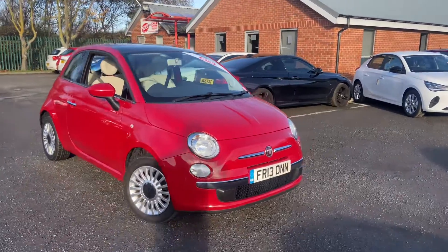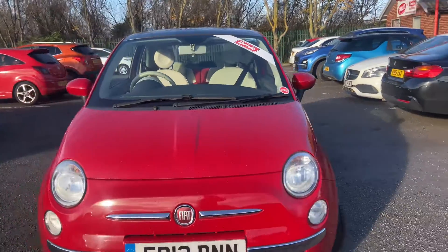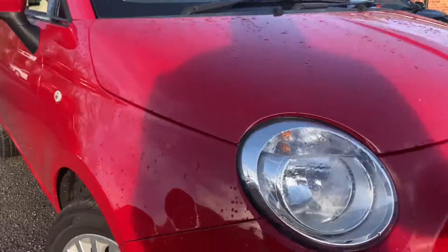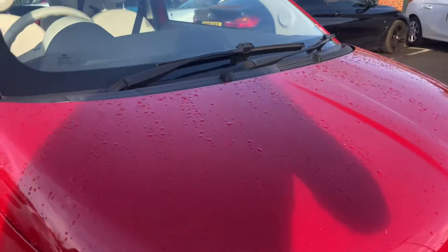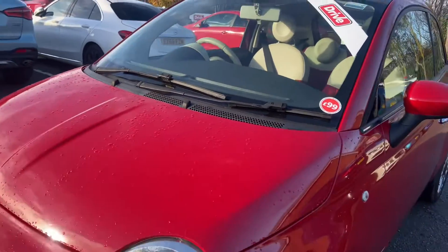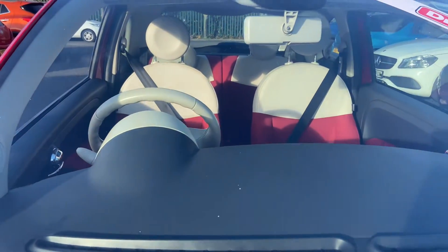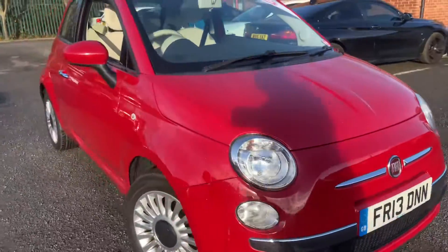Starting at the front of the vehicle — very clean car for its age, great low mileage, great retail opportunity. It has a slight scuff on the front bumper, but all the lines line up and there's no damage to the headlights or the bonnet. The front windscreen has no damage, just a couple of tiny stone chips. It also comes with a panoramic roof.